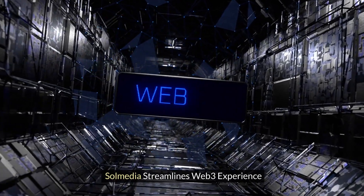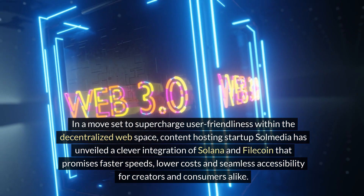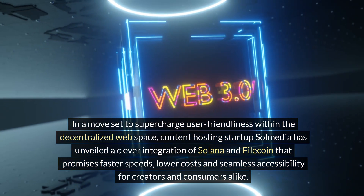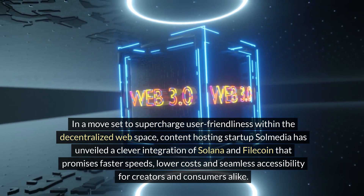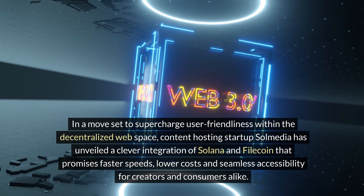SolMedia streamlines the web3 experience. In a move set to supercharge user-friendliness within the decentralized web space, content-hosting startup SolMedia has unveiled a clever integration of Solana and Filecoin that promises faster speeds, lower costs, and seamless accessibility for creators and consumers alike.